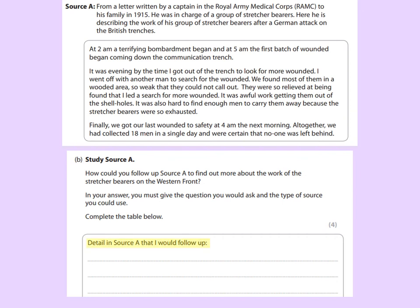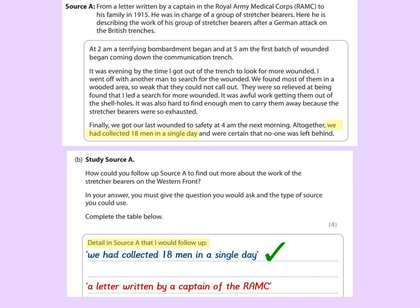So let's identify a detail in source A that I could follow up. Let's go for this detail here: 'We had collected 18 men in a single day.' If that's a relevant detail I'd get a mark for that. However, if I'd written 'a letter written by a captain of the Royal Army Medical Corps,' I would not get a mark — that is not a detail from the source, that is a detail from the provenance. So make sure you don't make that very common mistake.